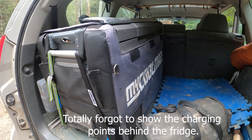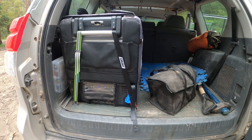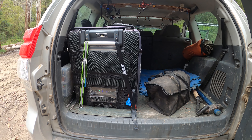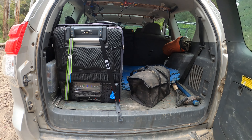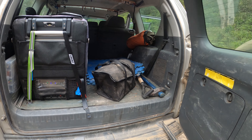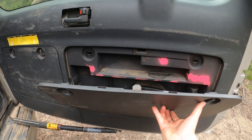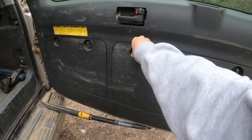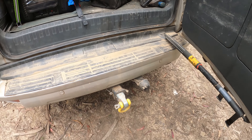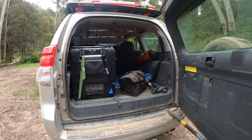Coming around the back we have got my fridge — the Coolman — it's got a freezer section, just gives me a bit of flexibility when I've got the kids. It's far too big for when I'm on my own but I'm just lazy, I just leave it in the car all the time. We've also got my axe and shovel, and obviously the recovery hitch — always good to have. That's the back end.